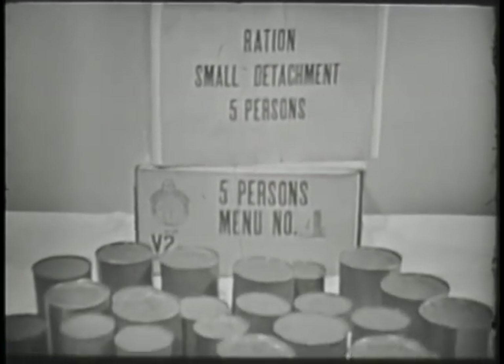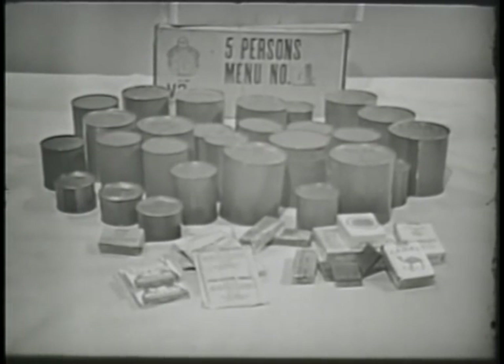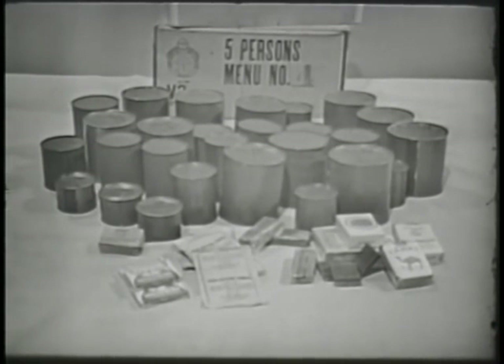The ration small detachment, five persons, was designed for small group feeding. Although the ration was intended to provide sufficient food to sustain five men for one day, men may combine their rations in order to cook on the outfit. Because troops are sometimes required to subsist on this ration for several days, five different menus are provided to minimize monotony. This diet contains approximately 3,600 calories per ration.